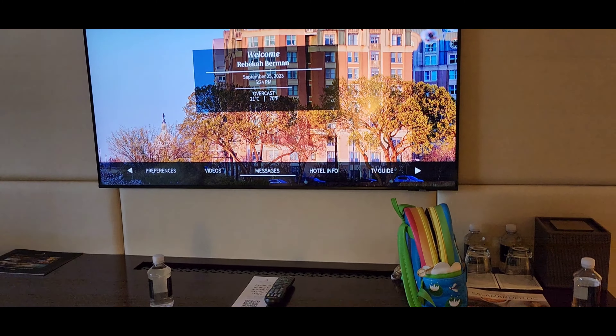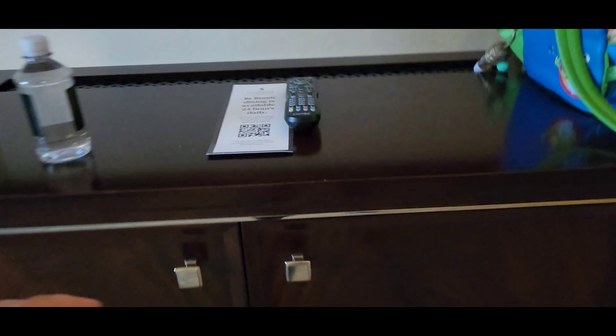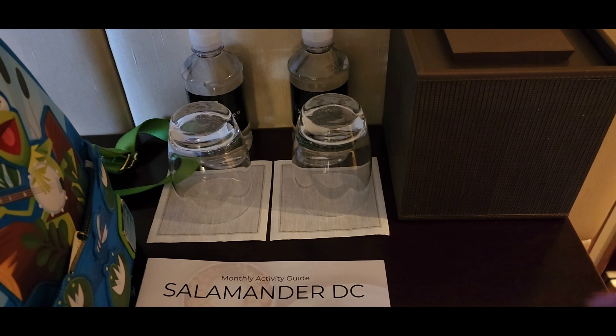We've got our TV and lots of storage space down here for our things, which is good because we can semi-unpack. Then we've got a nice fridge in here — it's pretty expansive, especially for a hotel. You would expect it to be tiny, and again more storage there. Complementary water and water glasses.